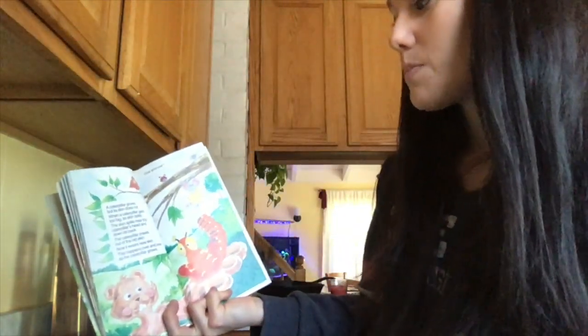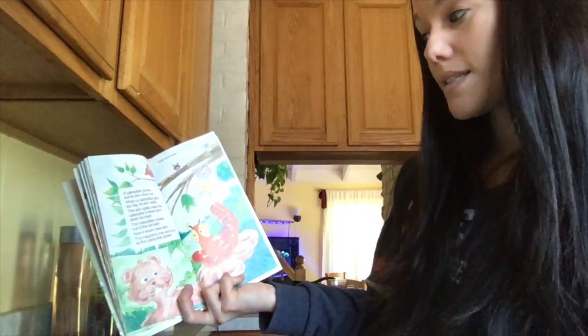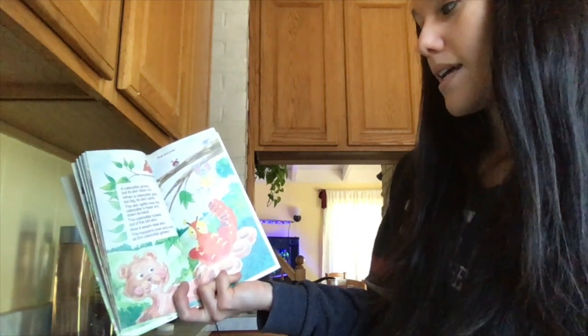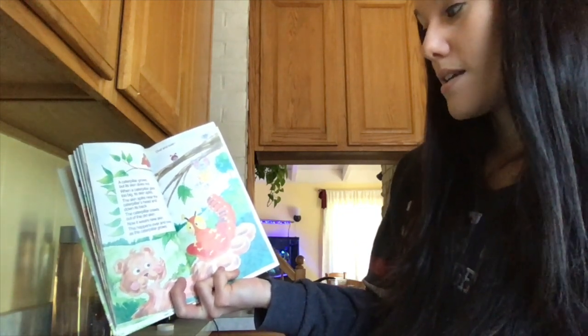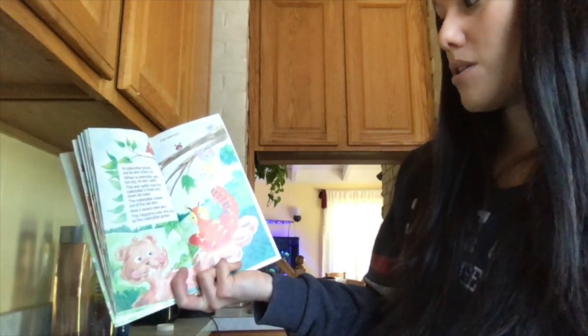A caterpillar grows but its skin does not. When a caterpillar gets too big, its skin splits near the caterpillar's head and down its back. The caterpillar crawls out of the old skin and now it wears new skin. This happens over and over as a caterpillar grows.